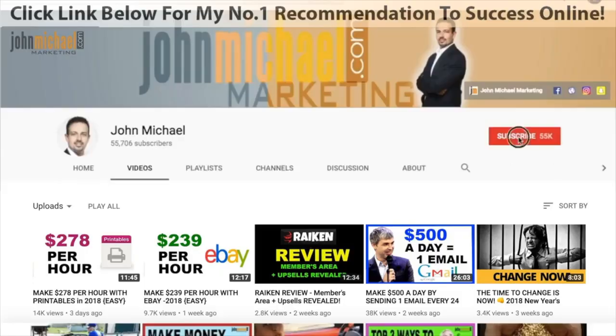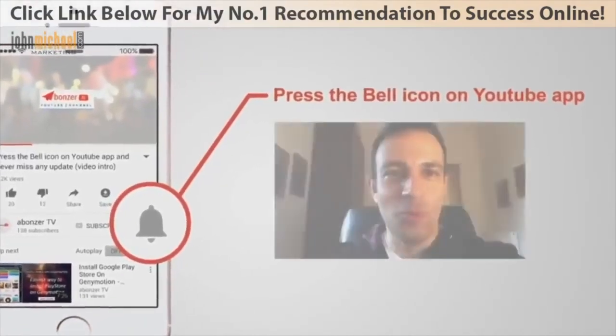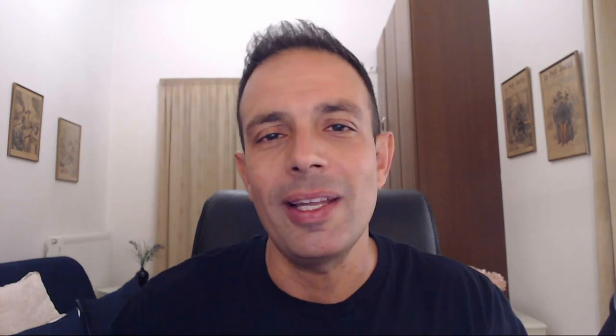Do whatever you want and earn an extra income from home. If you're excited to see what's coming up, make sure to smash the like button and watch this video right till the end. Also subscribe to my channel and select that bell notification so you will be first to get notified as soon as I launch a new video, so you can capitalize on each opportunity I talk about on this channel.